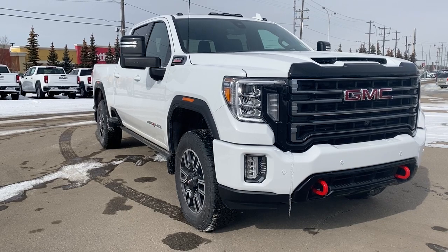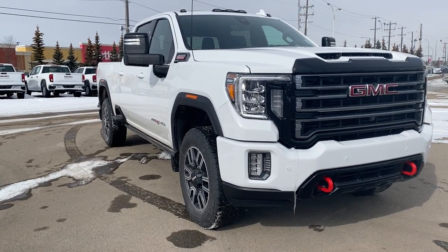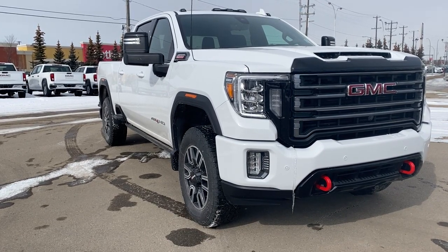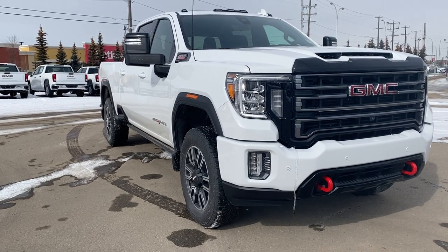So come take a look at the 2023 GMC Sierra 3500 AT4 HD, or you can visit us online anytime, anywhere at wolfgmcbuick.com. Thank you.